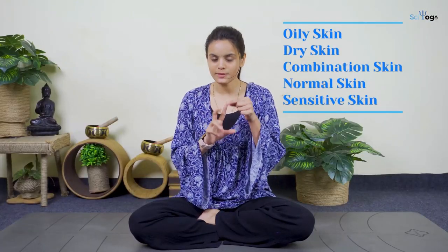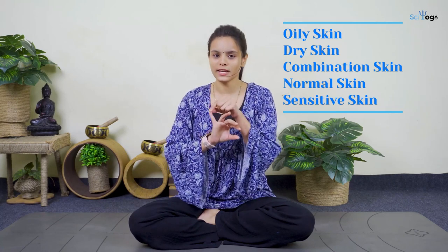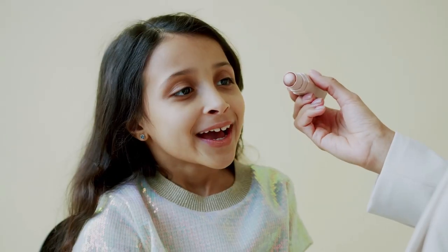Now let's come to the five skin types. First is oily skin, second dry skin, combinational skin, normal skin, and sensitive skin. Oily skin is when you're having excessive oil throughout your face or other parts of the body. Dry skin is when you're having flaky skin or dry skin around your cheeks, lips, or any part of your body. Combinational skin is when you're having a combination of dry skin and oily skin at any part of your body.